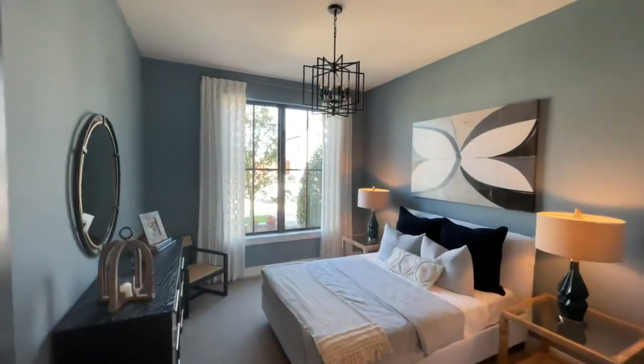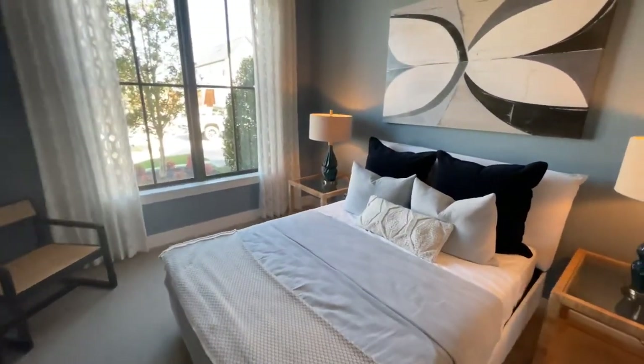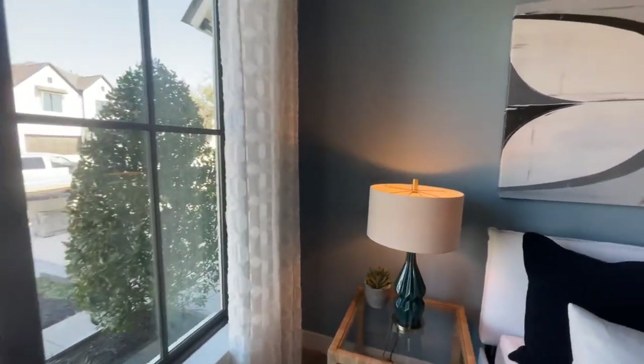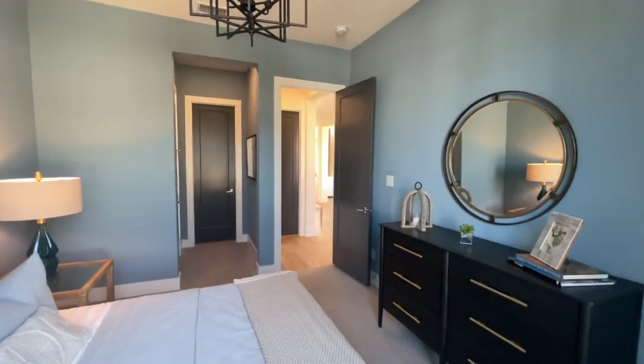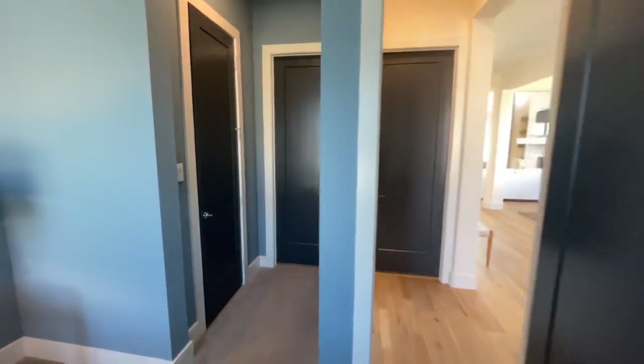...is going to be the first bedroom on the first level. I do like this two-tone look — it's like a light blue with the ceilings kept white. I like the black windows here in the very front. That's usually an upgrade; normally they come standard in either white or almond.